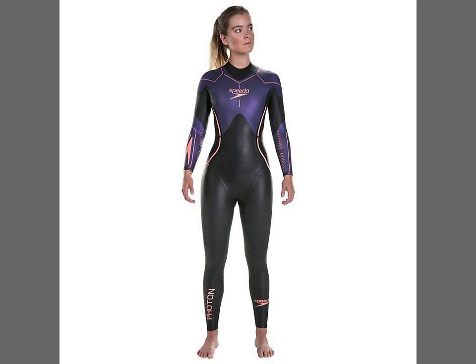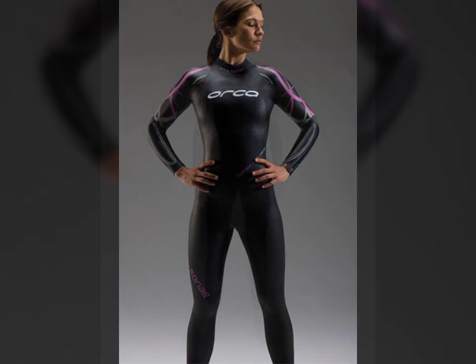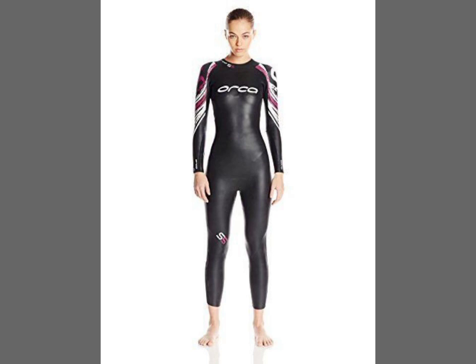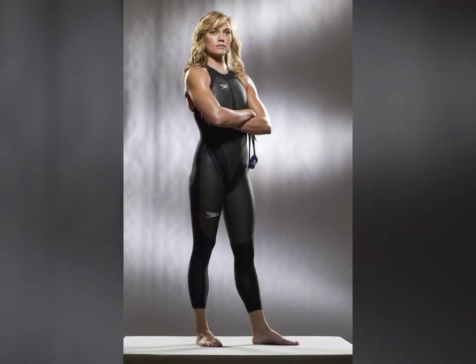Friends, if you want to buy such types of new print red suits online, many websites have these types of suits, like www.ebay.com, www.amazon.com, and www.canstudio.com. You can buy these beautiful and stylish new print red suits online from there.